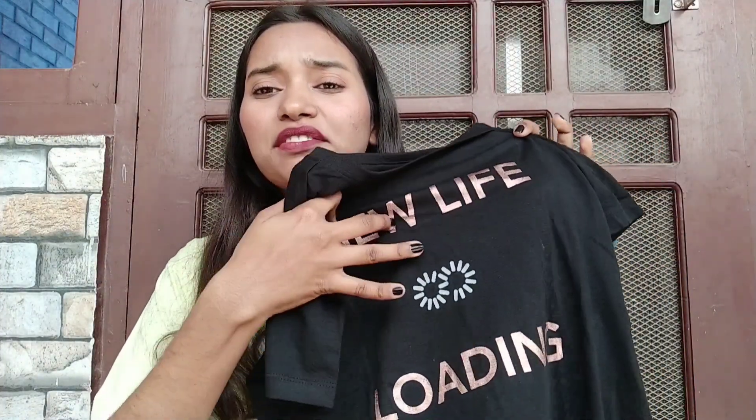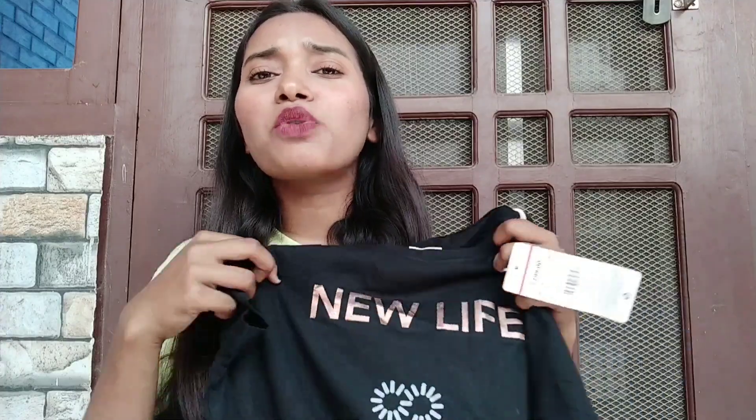The next t-shirt has the print 'New Life Loading' with a loading symbol. This is again from brand DNMX in size small. You can see how I'm styling it — it's a very nice jet black color. Black is forever a favorite and I'm obsessed with it. It looks perfect for the summers and you can style it in so many different ways.